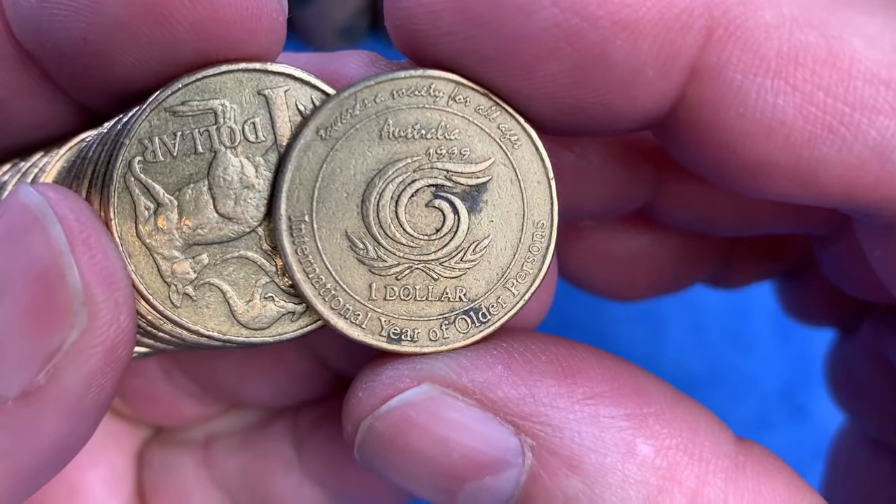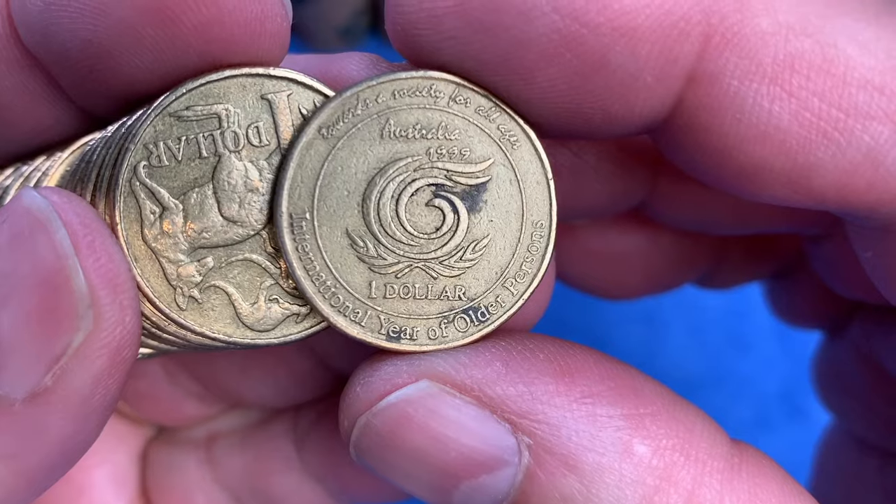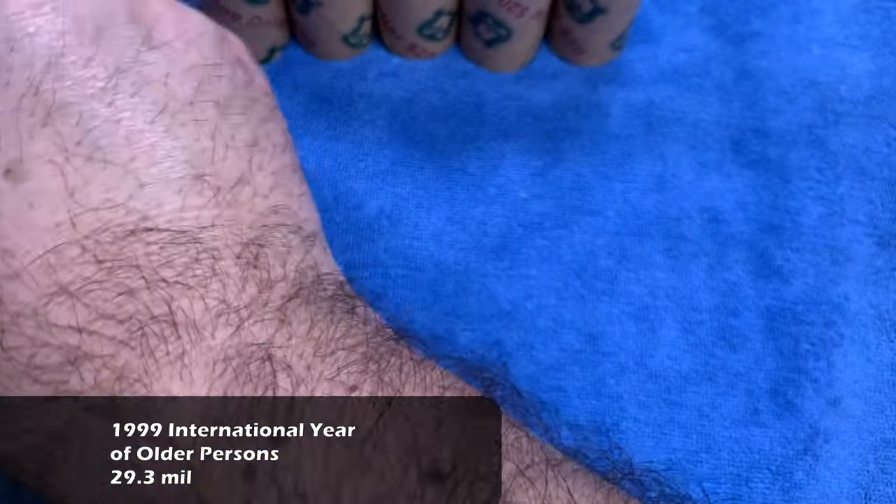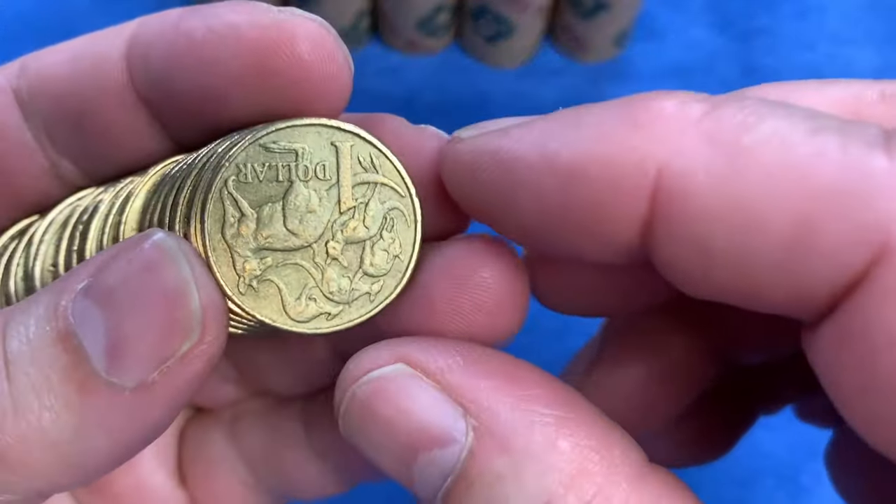Here we have the first common commemorative of the day — the International Year of Older Persons from 1999. We'll put that one up there as the common commemorative, and we'll put the 2014 Mob of Roos down the bottom. We'll call that the Keeper's Row.